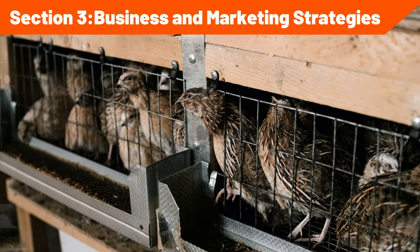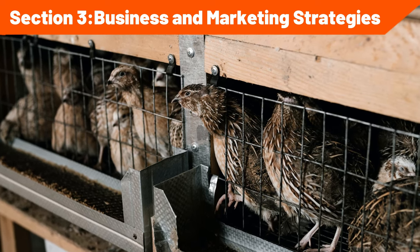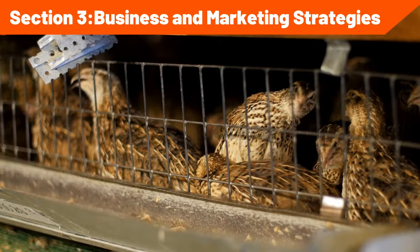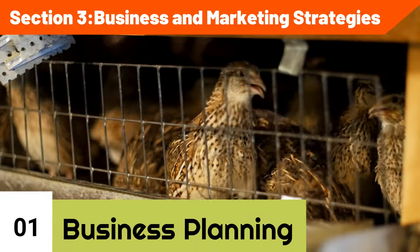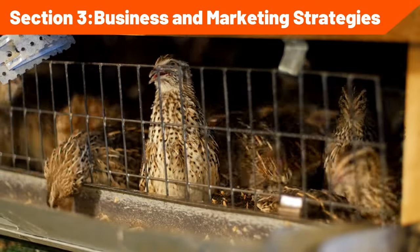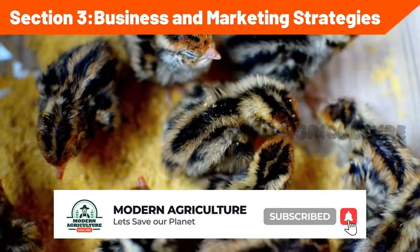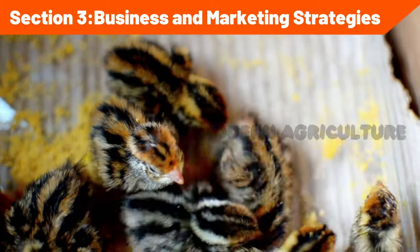Section 3: Business and Marketing Strategies. To succeed in quail farming, it's crucial to adopt effective business and marketing strategies. Business planning: develop a comprehensive business plan that outlines your farm's objectives, target markets, financial projections, and growth strategies. Determine the scale of your operation and assess the initial investment required, operational costs, and expected returns. Continuously review and update your business plan to adapt to changing market conditions and opportunities.